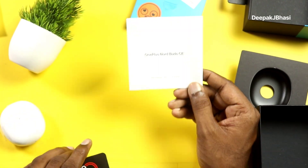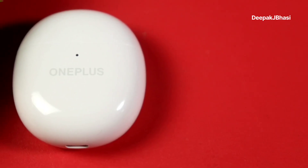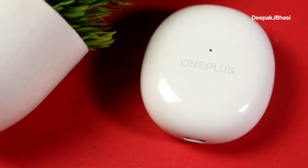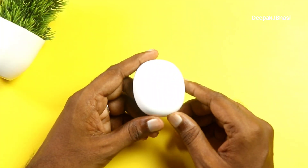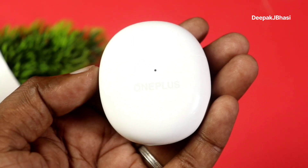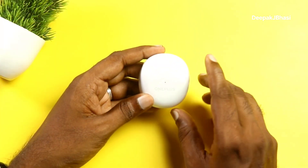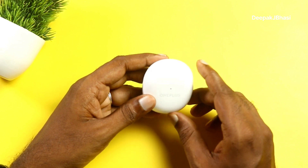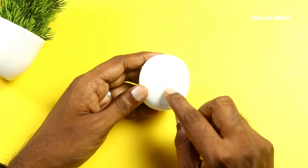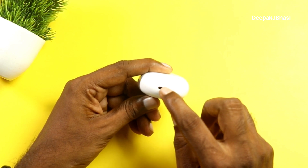This is our OnePlus Nord Buds CE. It has a glossy finish case. Inside the box, in the middle, you'll find the OnePlus branding along with a Type-C cable.